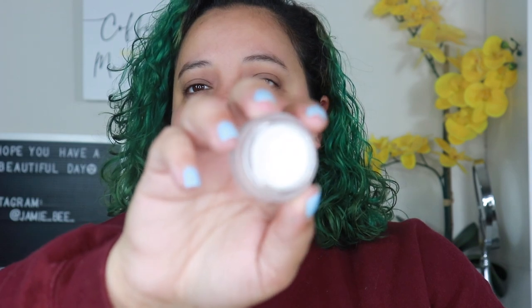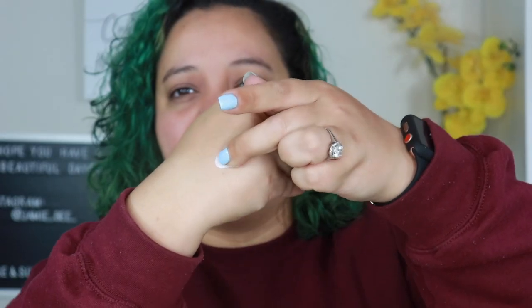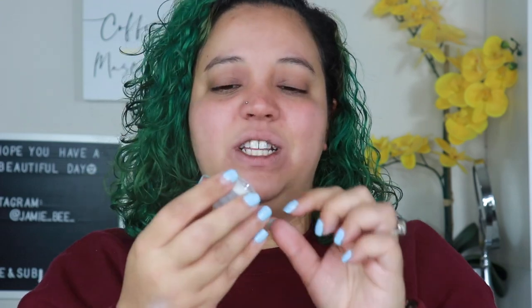The next thing is a bit older — the ELF Putty Eye Primer. I was recommended to get this for a palette I was having trouble with pigment on. But it has such a weird, very thick consistency. It's just hard to work with and I'm going to get rid of it.